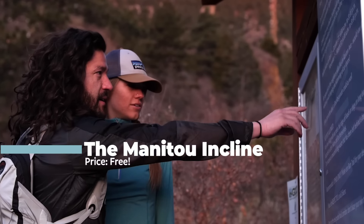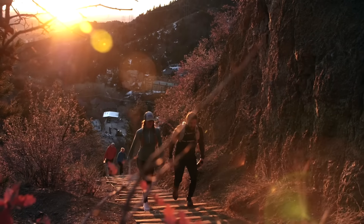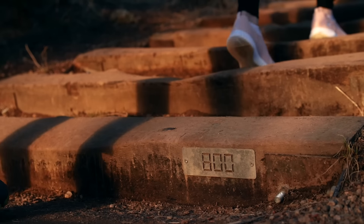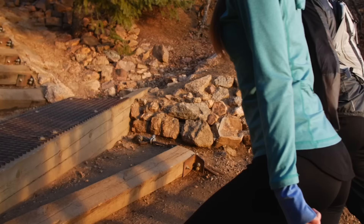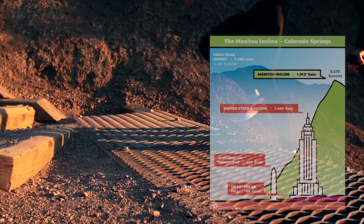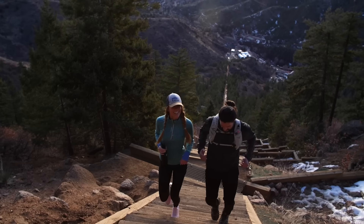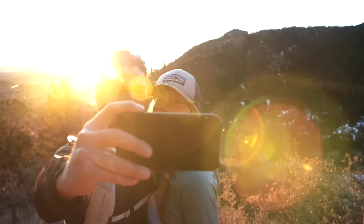Speaking of the Manitou Incline, this legendary destination brings hikers from all over to attempt the intense nearly one-mile stretch of 2,744 stairs. The base elevation is already high enough to be difficult at 6,520 feet, but climbers will gain a total of 2,020 feet of elevation, leading to a final elevation of 8,550 feet. For some context, that's nearly 500 feet more elevation gain than you'd get climbing the entire Empire State Building. This hike is not for the faint of heart, but if you're up for the challenge, you'll get an amazing workout, see some incredible views, and experience a mountain hike you'll never forget.